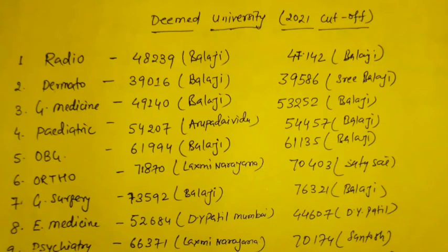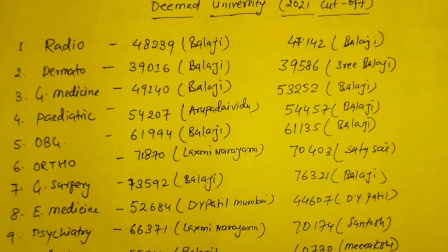Hello everyone and welcome to NEEDMENTOR. The first round MCC result is out and we have in front of you the competition between last year DIMM University cut-off versus this year DIMM University cut-off. For all the clinical branches, I have mentioned the cut-off score, cut-off rank, and the college's name.